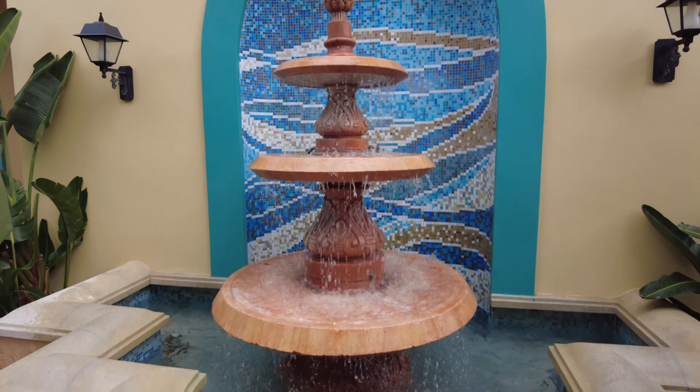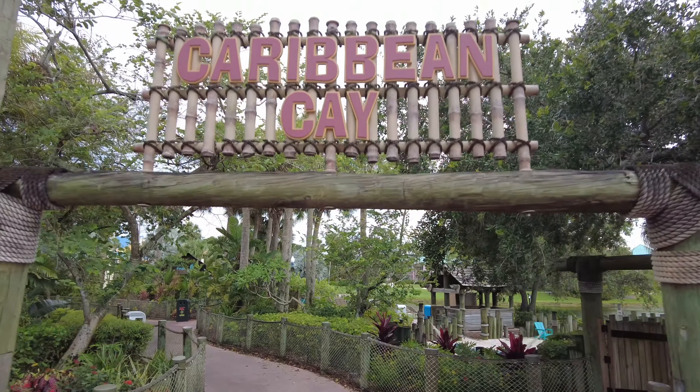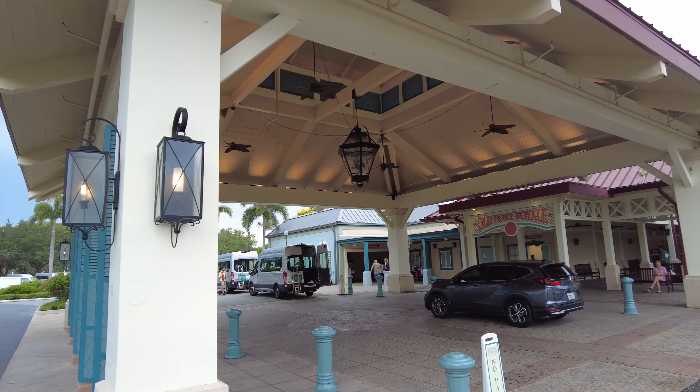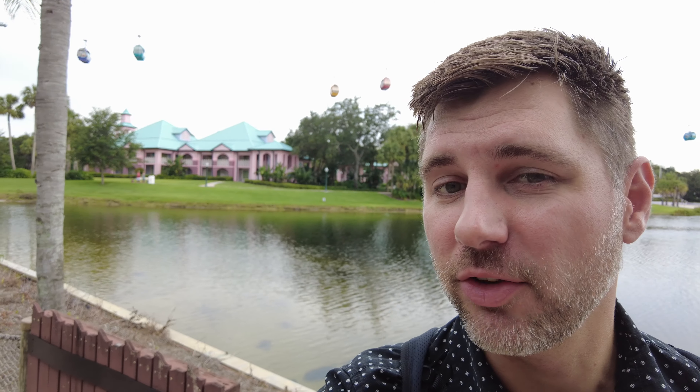Hello from the Caribbean — that is Disney's Caribbean Beach Resort. Hey, this is Andrew from Park Rovers and today we're going to do a room tour of our room here in the Jamaica section of Disney's Caribbean Beach Resort.